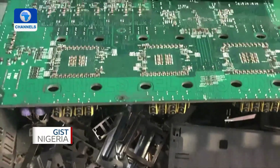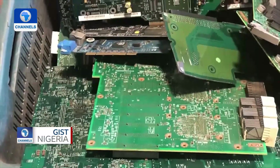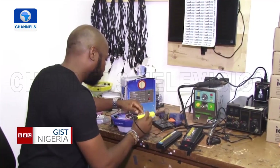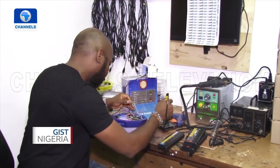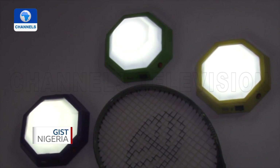E-waste not only poses a challenge to the environment but also to human health, as it contains hazardous fractions that can be fatal. Recycling such parts into eco-friendly solutions like Idunu will help reduce the impact on the environment while also solving the problem of electricity.